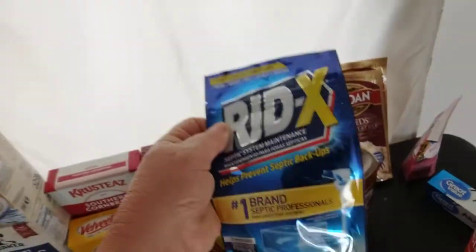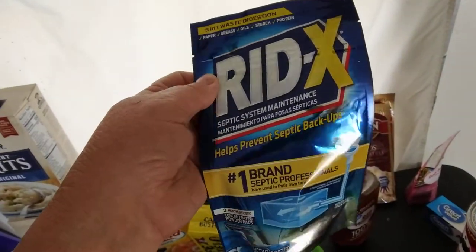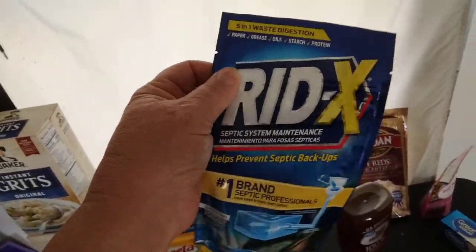Something that's not much talked about is septic maintenance. I bought some of these — little drop-in flushables.